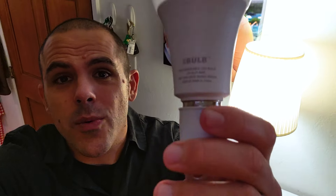If you live in an area that suffers blackouts due to hurricanes, blizzards, heatwaves, thunderstorms, or even droughts, then you're going to want to see this. This is the eBulb by Boundary, and it's going to keep your home lit during power outages.